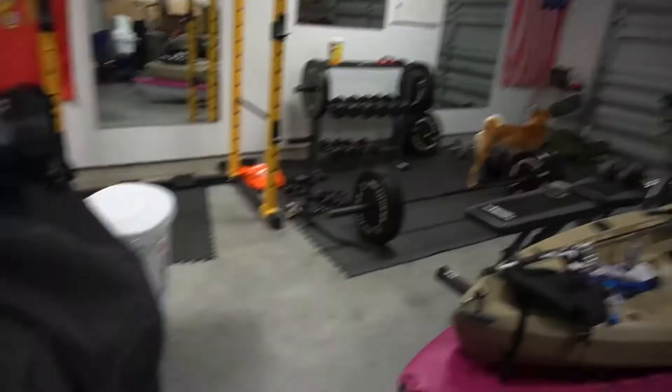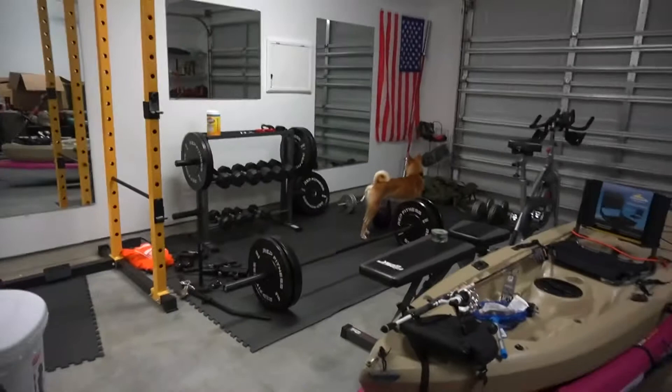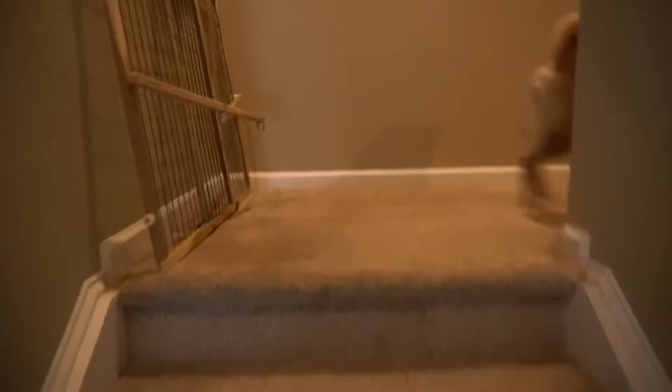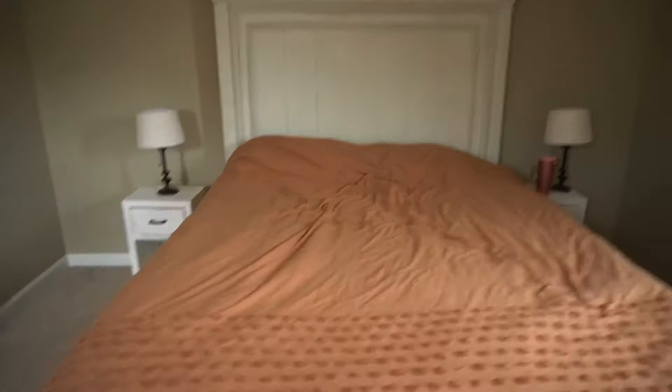We're going to go ahead and go to the upstairs. Up here there's a little hallway where you can go either right or left. We're going to go ahead to the master bedroom. Here's a view from the window to the front of the house, and here is our bed set up with little nightstands. This is a really spacious room.